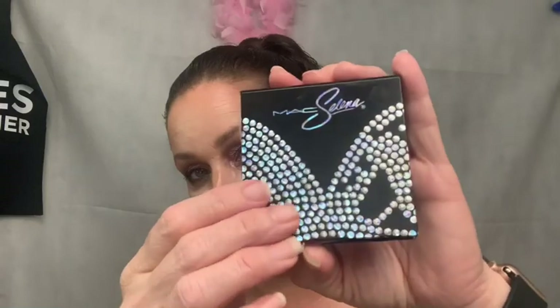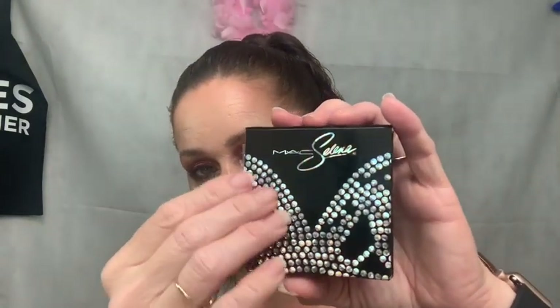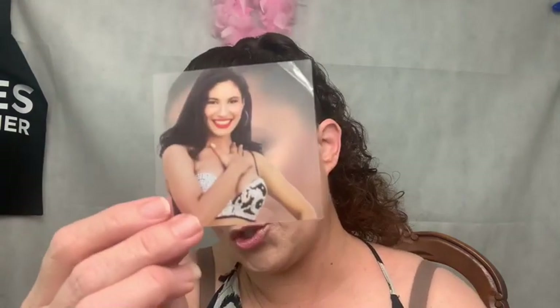Here is the highlighter. This is the outer packaging — 'Mi Leyenda,' I'm butchering the names, I'm sorry. Same exact packaging with the raised beaded type. It's cardboard, and when you open it there's a little mirror inside.